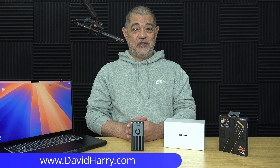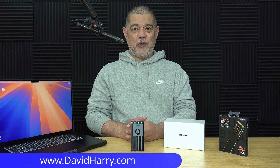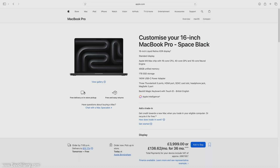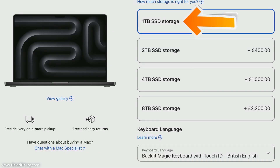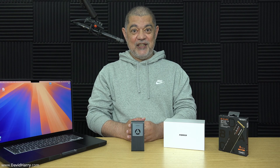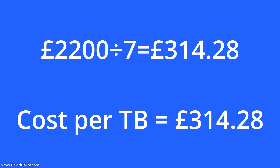Are you thinking about buying a new Mac and maxing it out to eight terabytes of internal storage? Here are a few things to consider. If you buy the M4 Max MacBook Pro and upgrade from one terabyte to eight terabytes, that is going to cost you £2,200. Don't forget that £2,200 is actually only for seven terabytes, because you're going from one to eight — so on a cost-per-terabyte basis, that works out to £314.28 per terabyte.